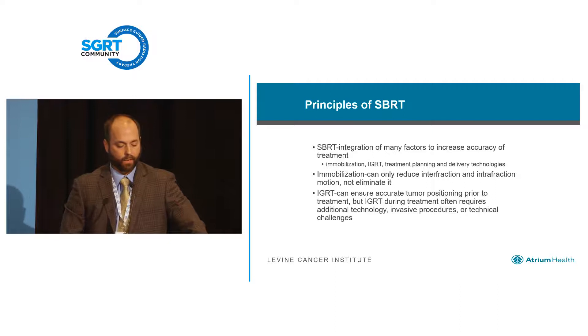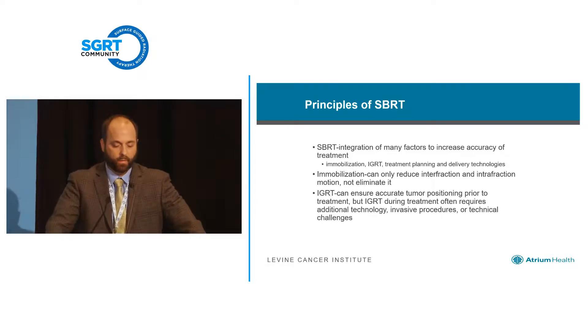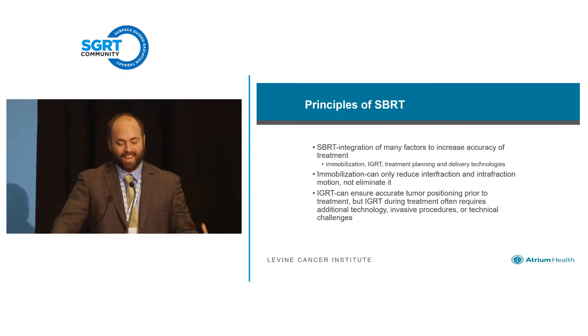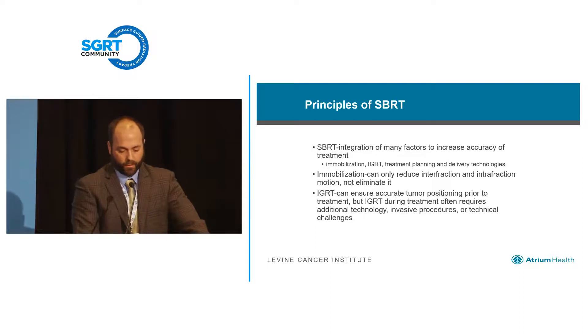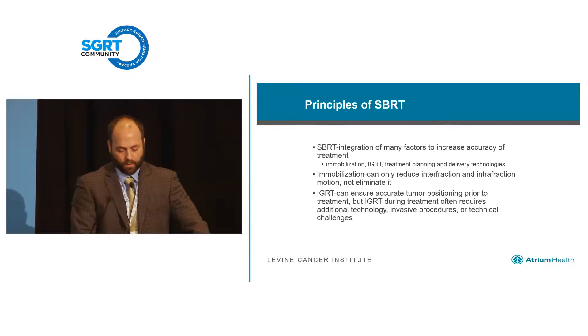We integrate IGRT into many things within our clinic, but specifically for SBRT it's essential — we're not going to be able to get rid of that. Treatment planning and delivery technologies have sped our treatments up, but they've also made the impact of things during treatment even more significant. Mobilization is great, but it's not going to eliminate the need for monitoring during treatment or the variability between treatments. That's where surface guidance comes in. IGRT both before and during treatment can be cumbersome, may involve invasive procedures, and there can be technical challenges depending on the site you're treating. Surface guidance is a global technology that really starts with the beginning of SBRT and ends with the end, and allows you to do additional things such as breath hold.